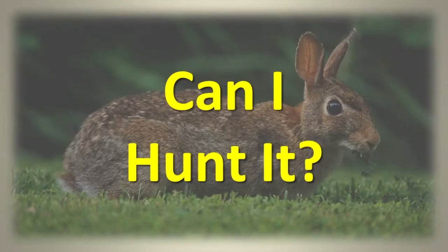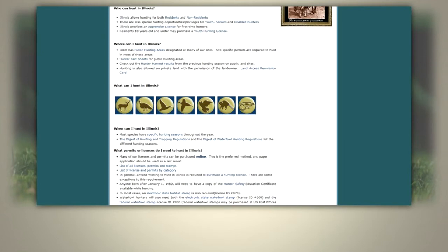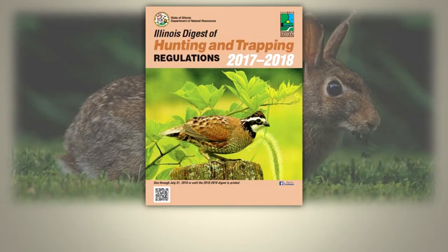Can I hunt it? The eastern cottontail may be legally hunted in Illinois following all relevant laws and regulations. You can find general information about hunting in Illinois at this website. Specific hunting information about eastern cottontails is included in the Illinois Digest of Hunting and Trapping Regulations.